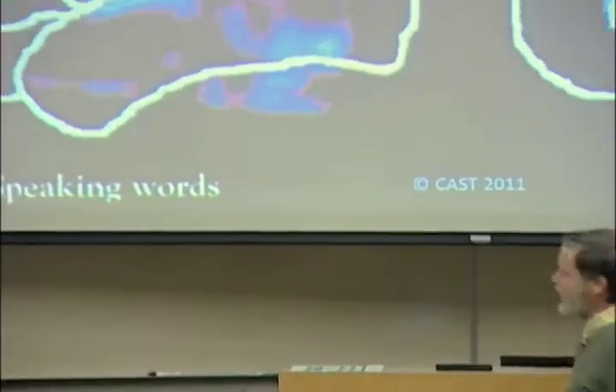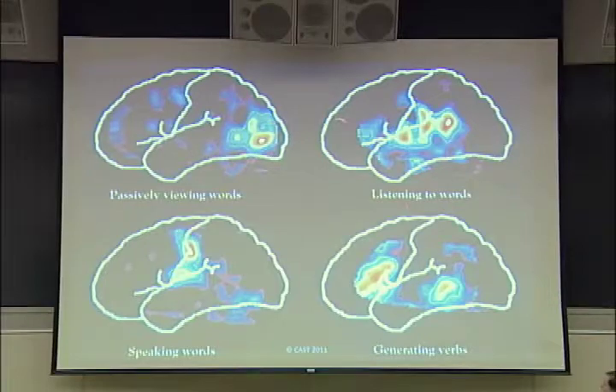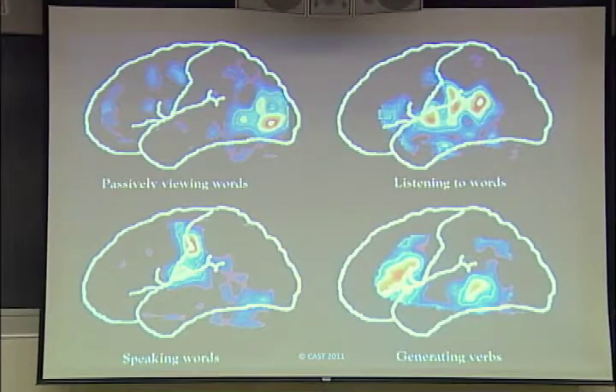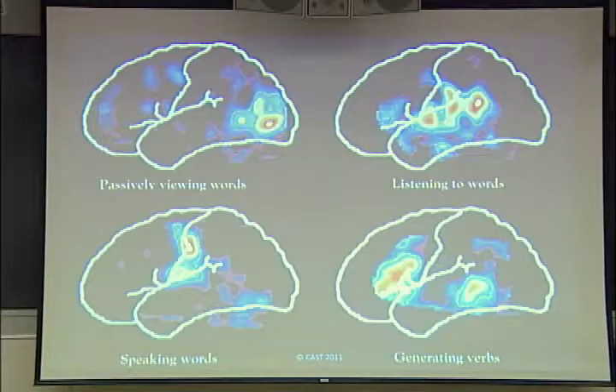Here's one of the classic slides that was an important moment in cognitive neuroscience. These are four different images of college sophomores — all language tasks. Viewing words lit up this part of the brain. Listening to words lit up this part. Speaking words lit up this part. And generating verbs — that exact task I talked about earlier, 'say a verb when I say a noun' — lit up these areas. What was interesting to scientists was: this is all language, but the brain doesn't treat it as if it's one kind of thing. It treats it as very different things. Even just saying any word lit up these areas, but saying a specific kind of word — verbs — lit up very different areas.